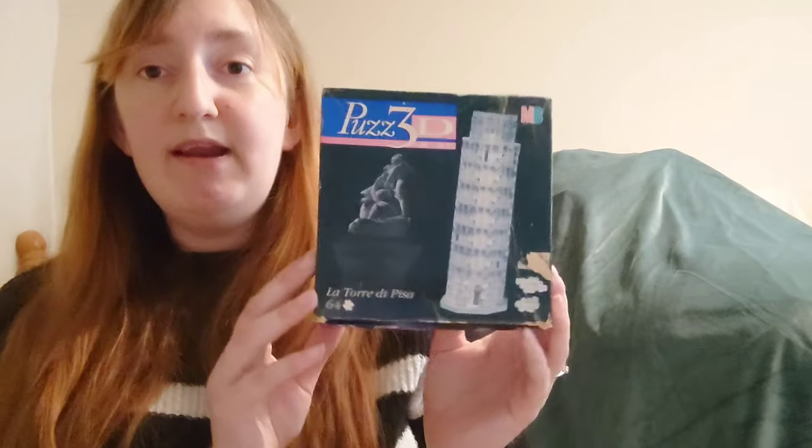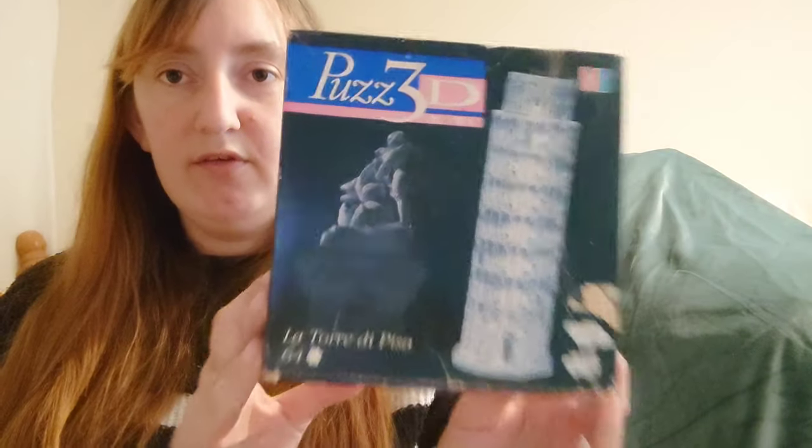These next three I got off eBay. If anyone remembers from the 90s, a company called Plus 3D made those big 3D jigsaw puzzles made out of foam. I had a few growing up but some got thrown away or donated, and I really miss doing them. I found a seller on eBay only five miles away and got all three for less than ten pounds. First is the miniature Leaning Tower of Pisa — the box is in bad shape but we can easily fix that.